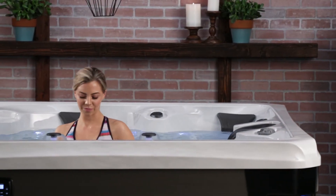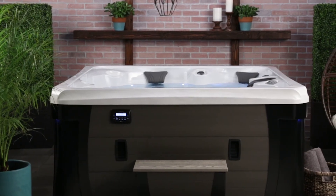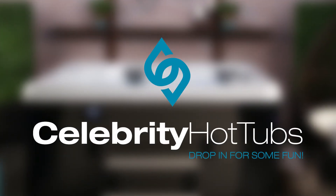So drop in for some fun with the Broadway or Broadway Elite at your Celebrity Hot Tub dealer today, and get classic carefree hot tub enjoyment for your lifestyle. Newman! Newman! Get out of my hot tub!